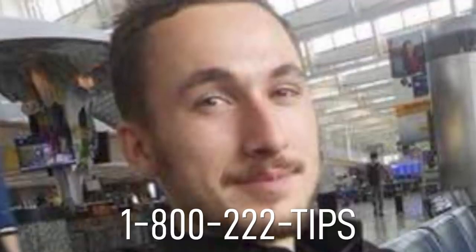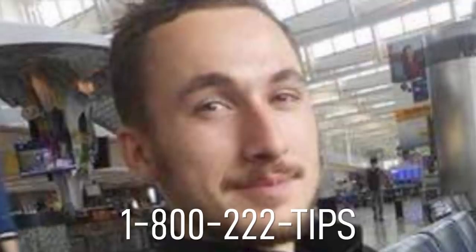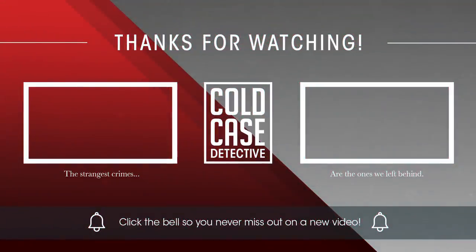And there you have the facts. Please leave a comment down below with your own theories and speculations. Remember to like this video and subscribe to support the channel. You can also support us on Patreon for as little as $2 each month. Thank you for watching. Stay alert, stay safe, and I'll see you next time.